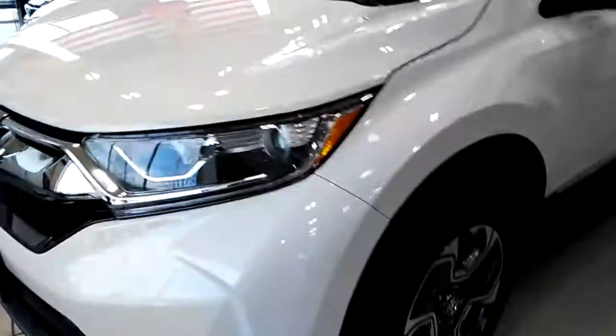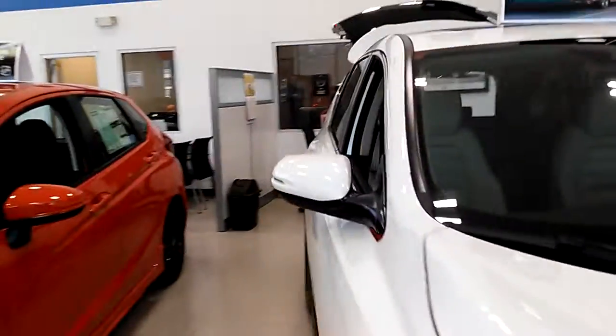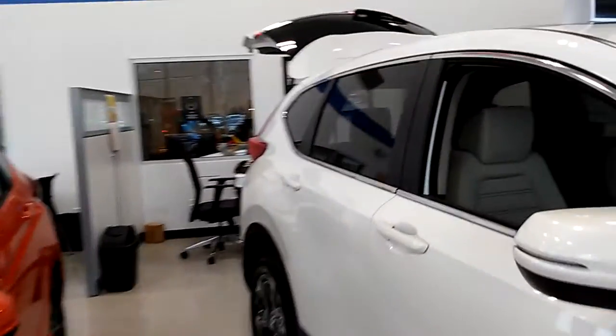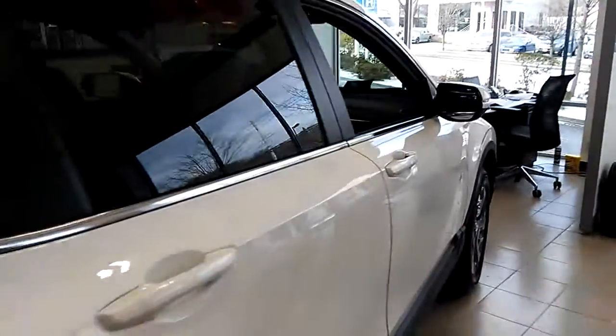The car also has a sunroof, alloy wheels, blind spot monitors, and fog lights. It comes with a 1.5-liter turbo engine with 190 horsepower using regular gas only. It's five-passenger seating, and the back seats go down very nicely by just pulling down on the handle.